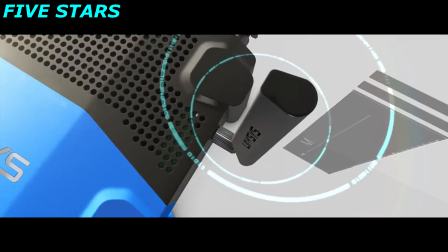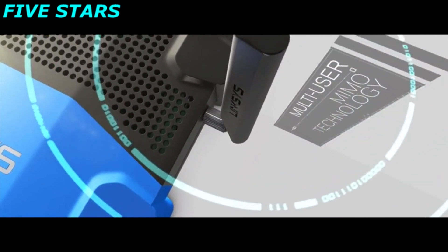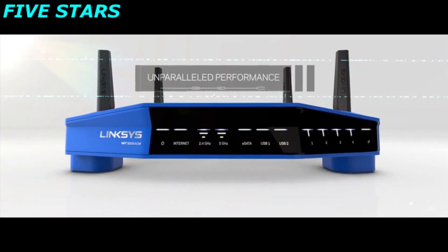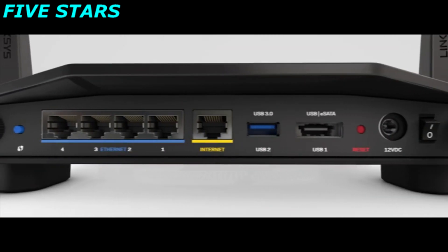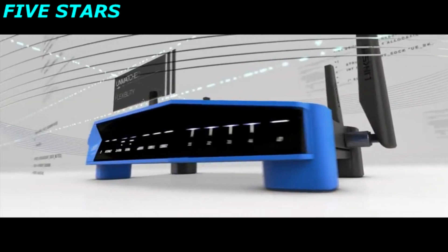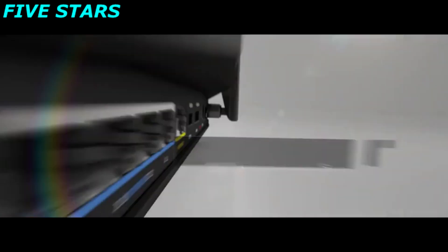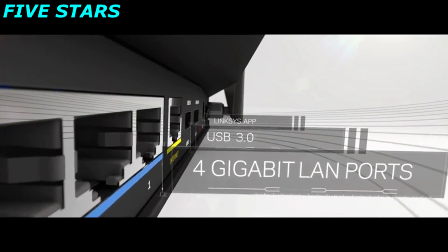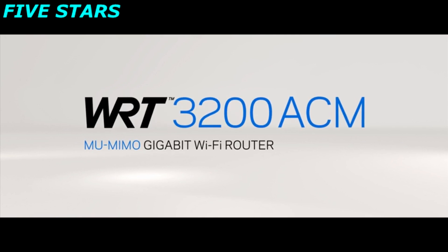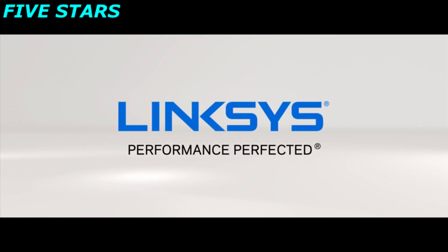Linksys is a leader in multi-user MIMO technology. The WRT provides a powerful simultaneous streaming experience to multiple devices for blazing fast, uninterrupted Wi-Fi. The WRT is also open-source ready, giving you complete flexibility to customize to your specific applications. Unmatched — the one and only WRT3200ACM, performance perfected.